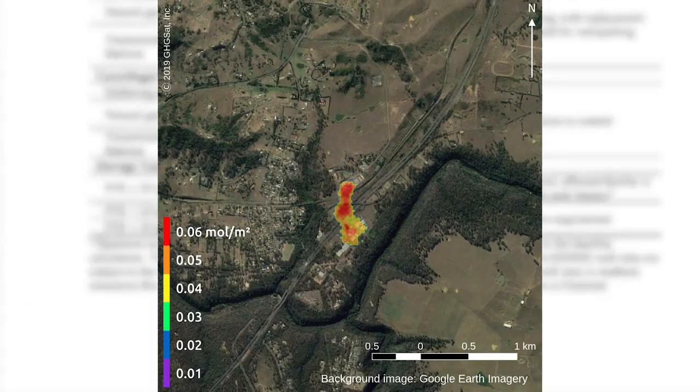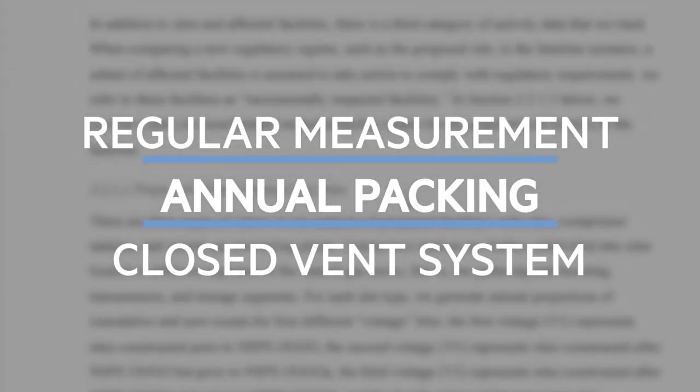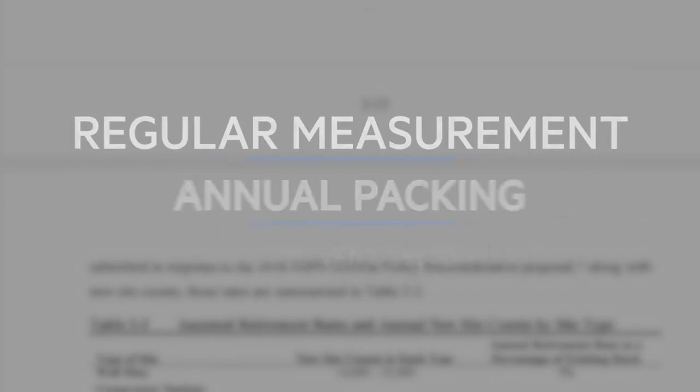In order to comply with this, operators have the option of regular measurement or annual packing changes, or a third option termed a closed vent system.